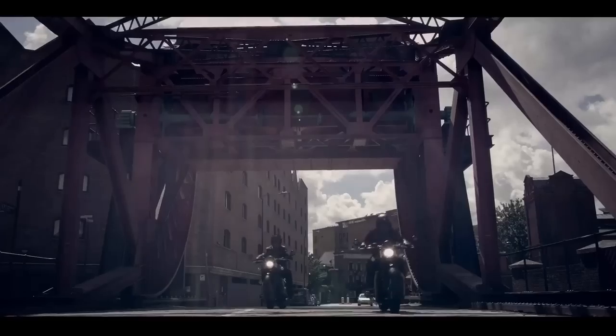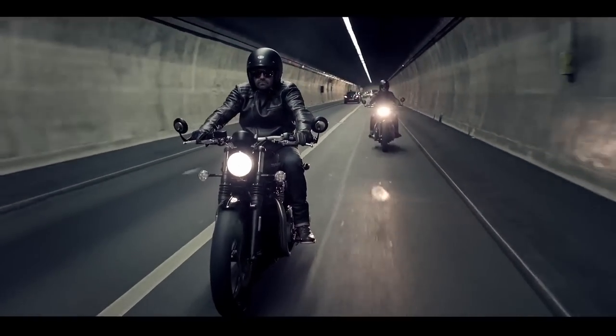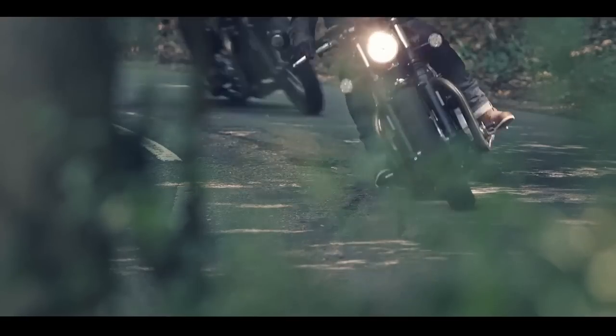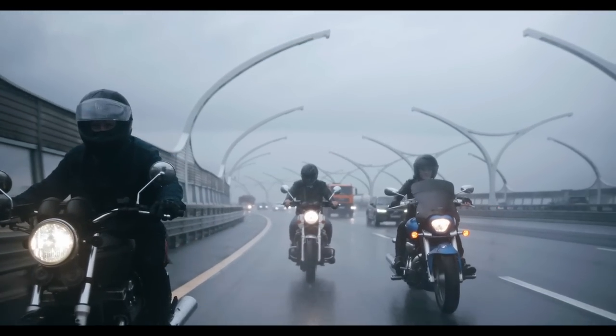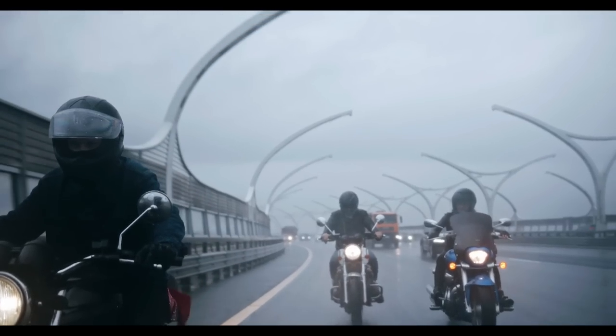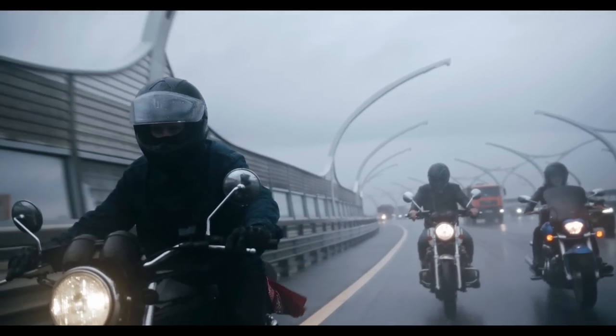Hope you cruiser guys are willing to consider some of these non-Harley options, and maybe you retro guys out there are open to a cruiser now. I would recommend taking these bikes for a test ride before you purchase one if they'll let you — not all dealerships are letting people do test rides, which is annoying. Let us know what you think if you've ridden any of these bikes down in the comments below, and until next time, ride safe.